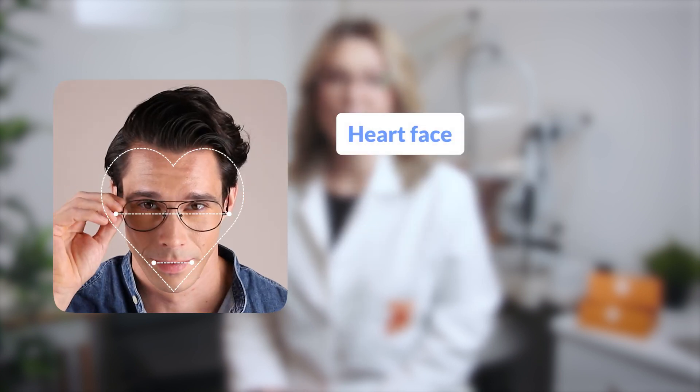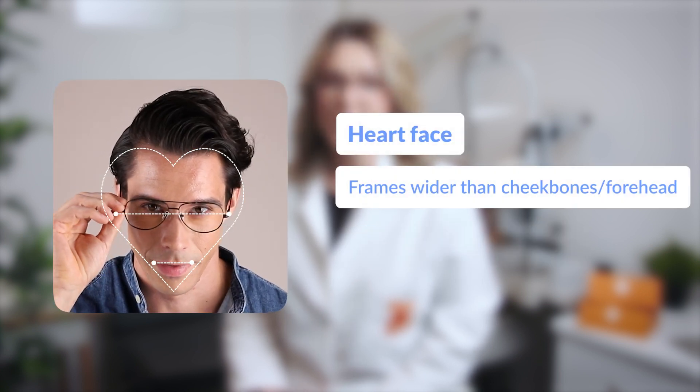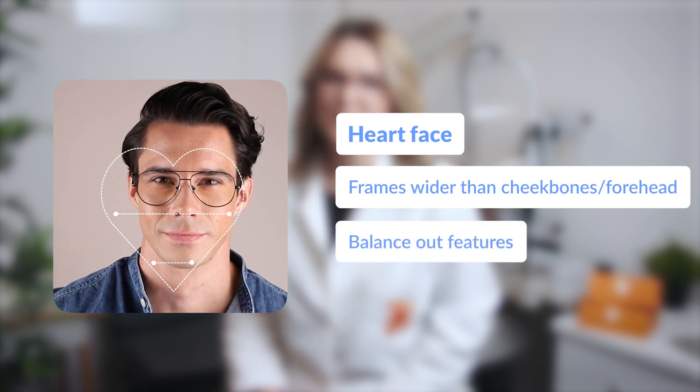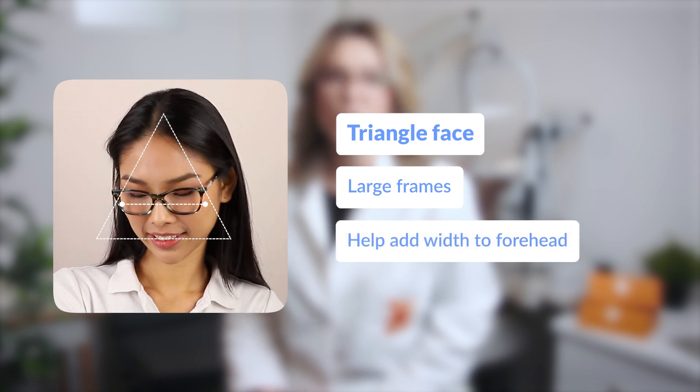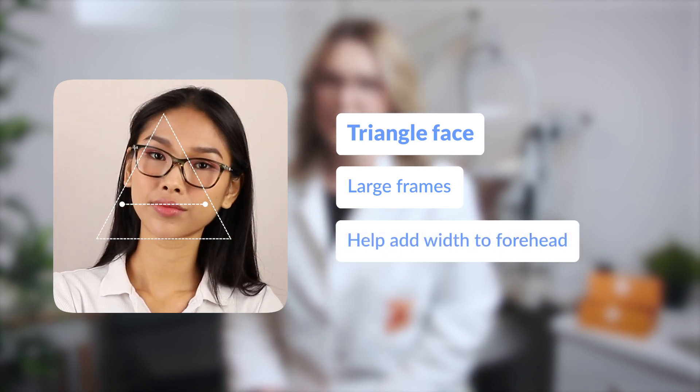For a heart face shape, frames that are wider than your cheekbones and forehead will balance out your features. Triangle face shapes should consider larger frames to add width to your forehead and complement your cheekbones.